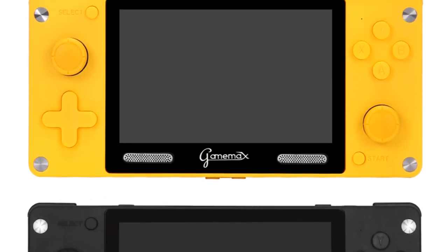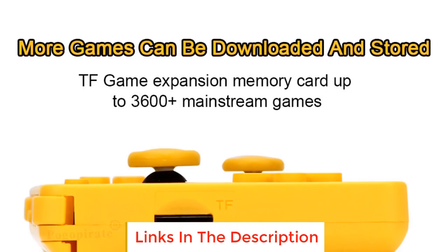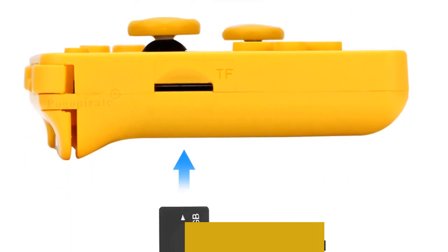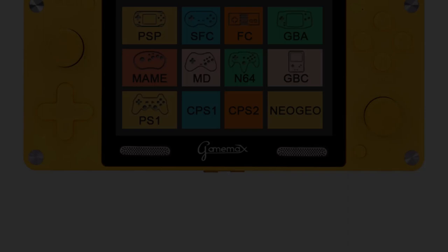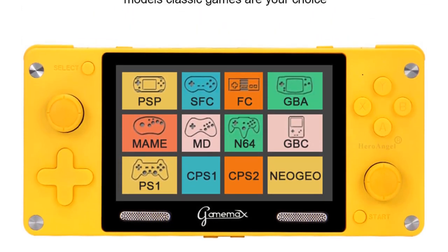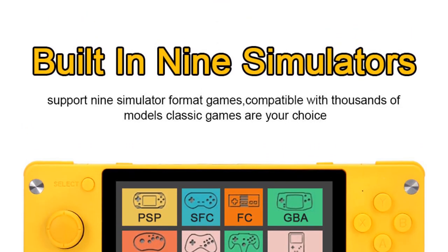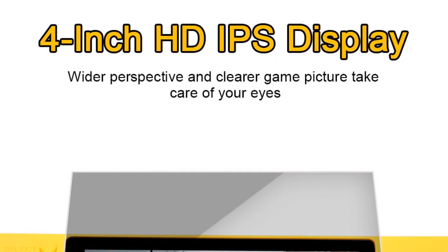The Game Max A380 is a down-to-the-basics retro handheld. It's not going to win a performance contest, and the build isn't close to the top retro handhelds on AliExpress. What it is, though, is a ridiculously cheap handheld that'll run your favorite NES, Sega, and maybe PSP game titles smoothly, thanks to a beefy chip on board and 512 megabytes of RAM.